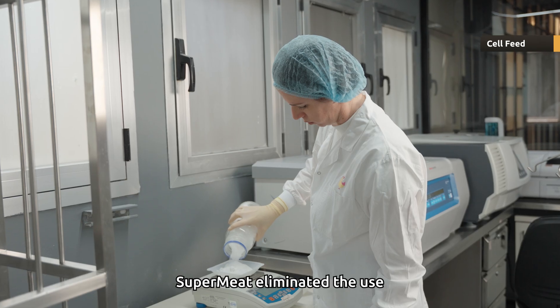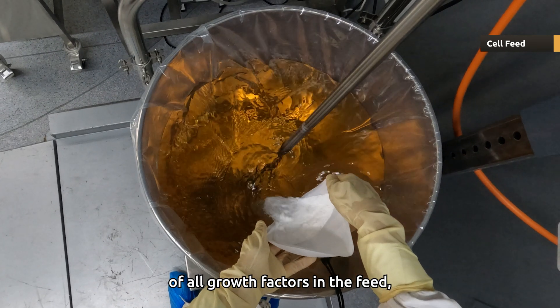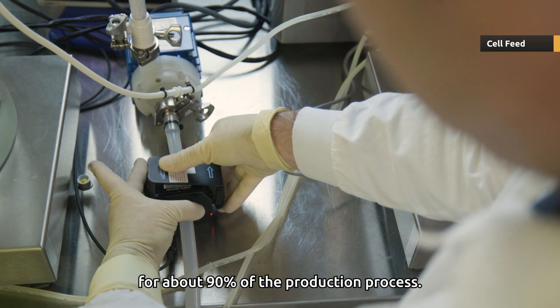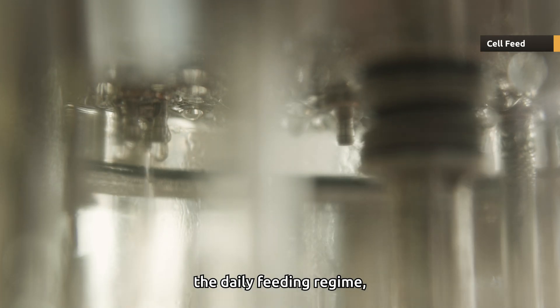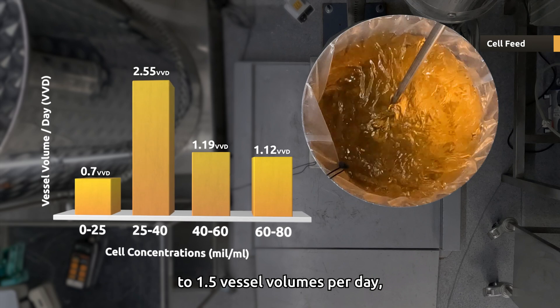As for the feeding regime, Supermeat eliminated the use of all growth factors in the feed but one, for about 90 percent of the production process. This enables a reduction of the daily feeding regime to one and a half vessel volumes per day on average.